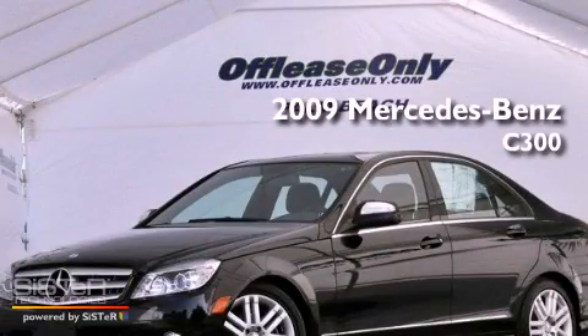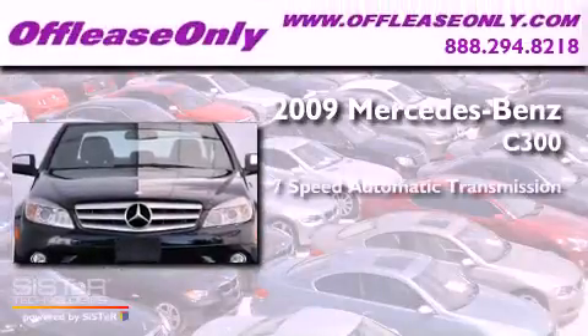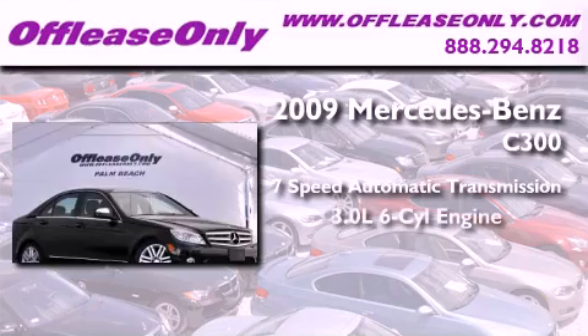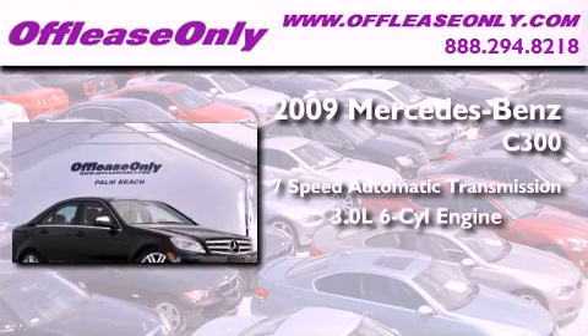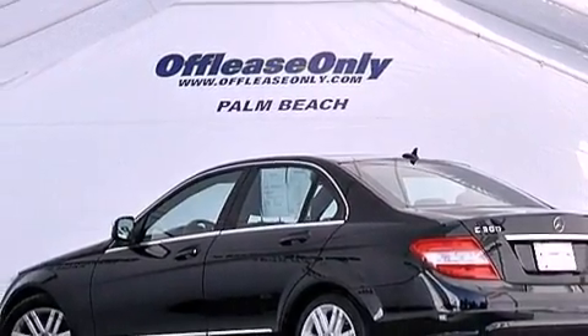This is a 2009 Mercedes-Benz C300. This four-door sedan has a seven-speed automatic transmission, a 3.0-liter V6, and all-wheel drive. Plus, having just come off lease, this Mercedes-Benz is in like-new condition.